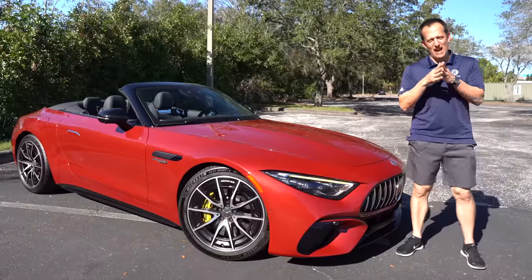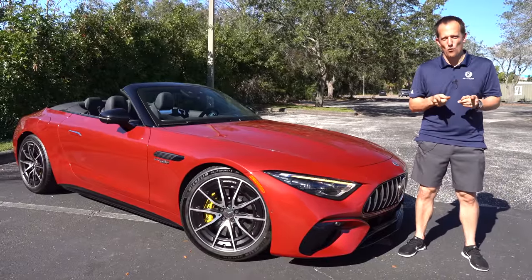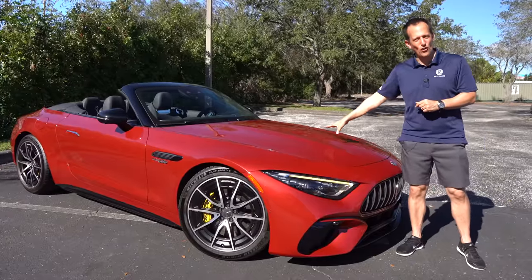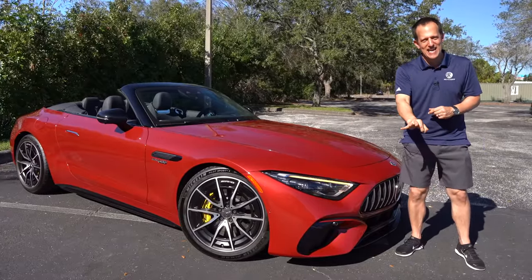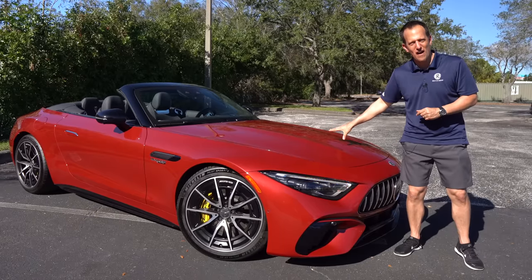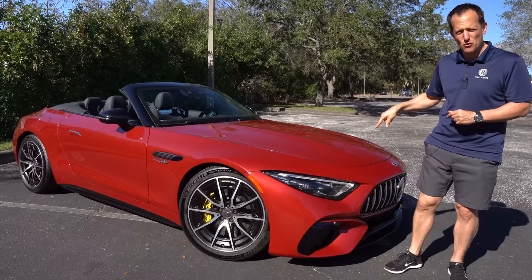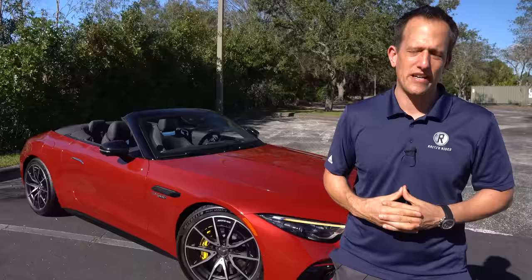Hey guys, what's up? It's Joe Rady from Rady's Rides. I'm here in this random parking lot, but I'm not here for a random reason. It's this car right here. Before we get into this twin turbocharged drop top of a performance car, let's talk about what's going on here.